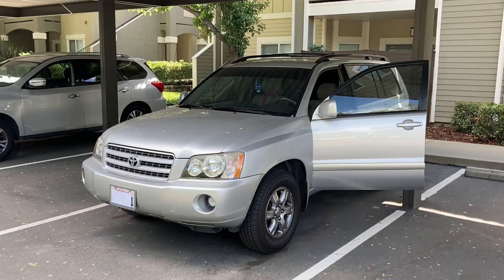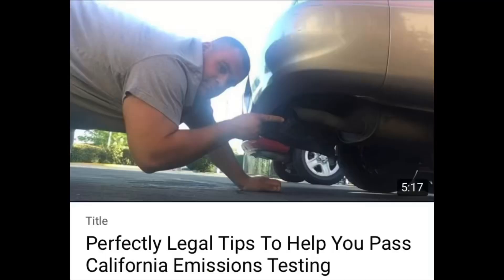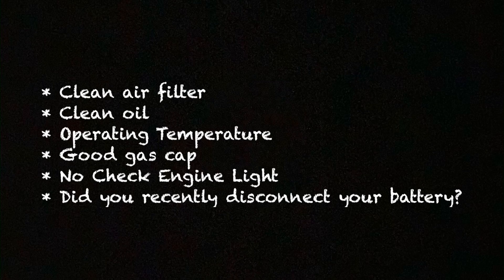Good morning everybody. My registration renewal notice came in and unfortunately I have to get it smogged. I have an older video on this very thing — perfectly legal tips to help you pass California emissions testing, link will be in the description. Here is the checklist of everything I mentioned in that video that you need to look for when taking your vehicle in to get smogged.